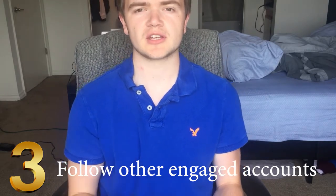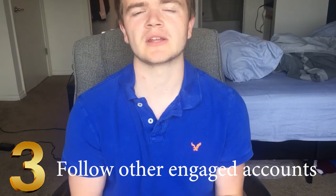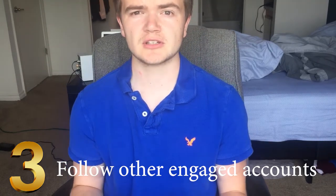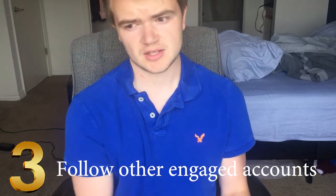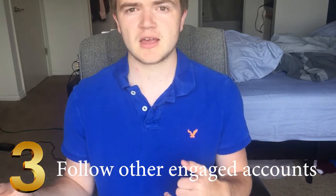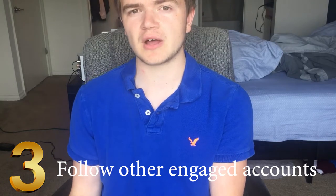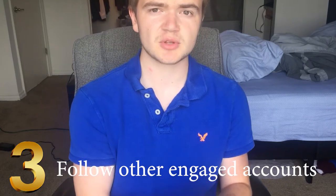Number three: follow other engaged Instagram accounts. Find the people you want following your page and show them why they should follow you. Make sure your page looks good, your stories are there, and everything is polished. Then go find people who are following similar pages to yours. If you're an entrepreneurship page and you follow accounts like Millionaire Mentor or Tai Lopez, go engage with the people who engage on those photos.